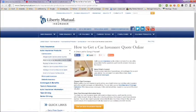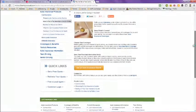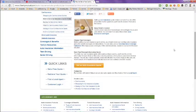If you want to get a quote from Liberty Mutual, you can go to their website and get a car insurance quote online. Just go down and click on the button to get an auto insurance quote.